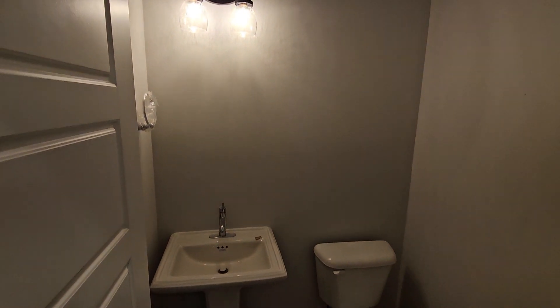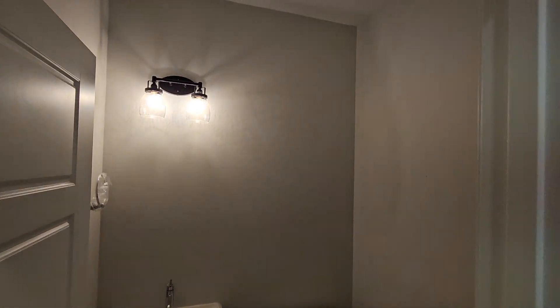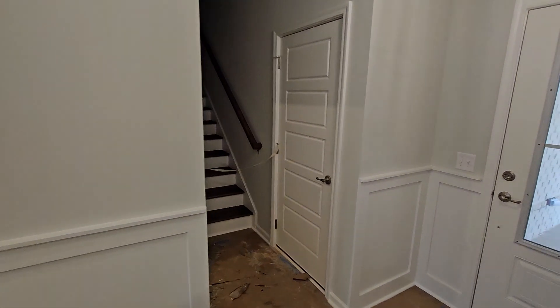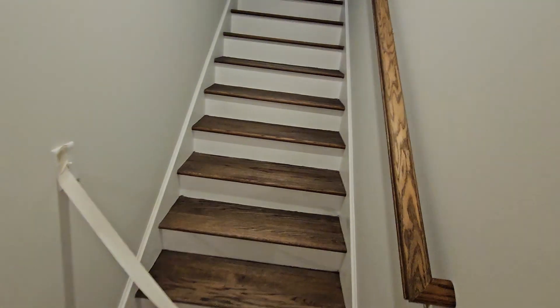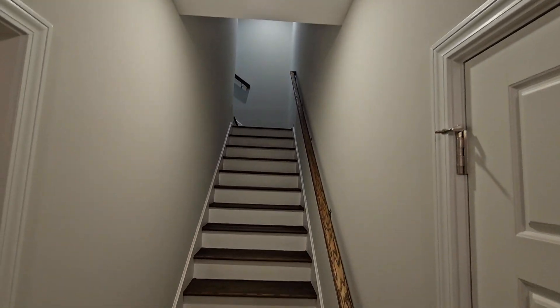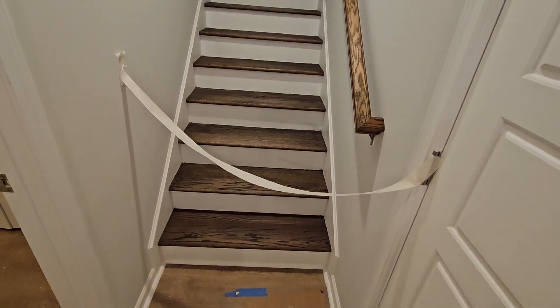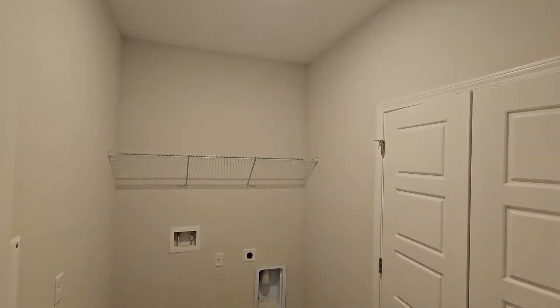I already did the powder bathroom, but I wasn't sure, so I will show you again. The mirror's going in — they haven't put it in as of yet. And here are the stairs. I can still smell the stain, so I definitely don't want to try to go up there, but it looks good. And then in here, your laundry room.